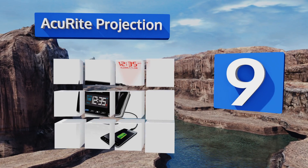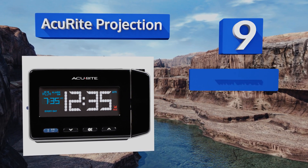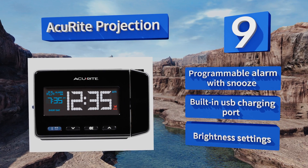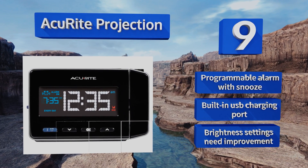At number nine, with its innovative ability to project the time onto your wall or ceiling, the Accurate Projection provides accuracy, clarity, and style when viewed from all directions. It's designed to run off AC power but has a backup battery too. It's equipped with a programmable alarm with a snooze feature and a built-in USB charging port, but its brightness settings need improvement.